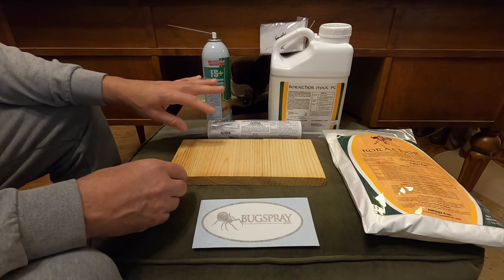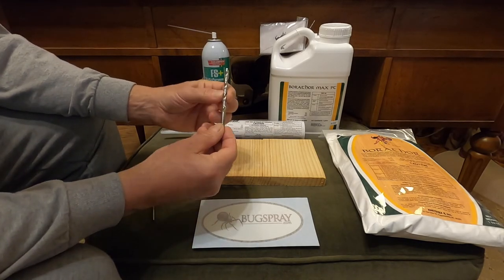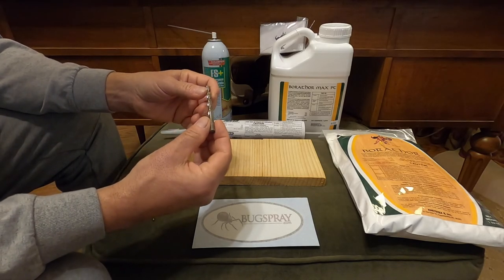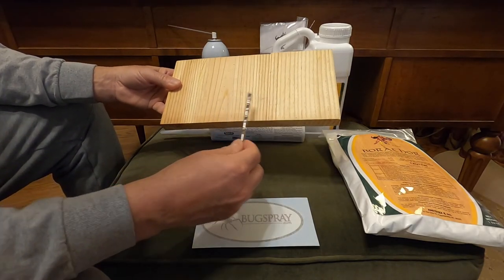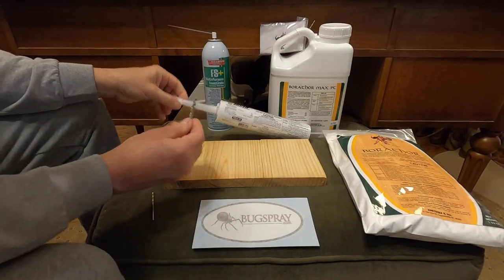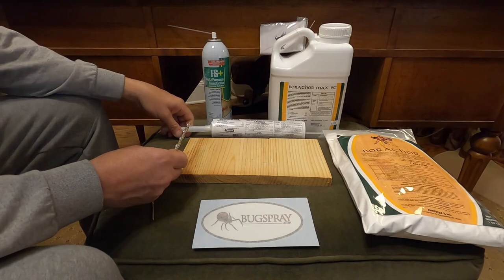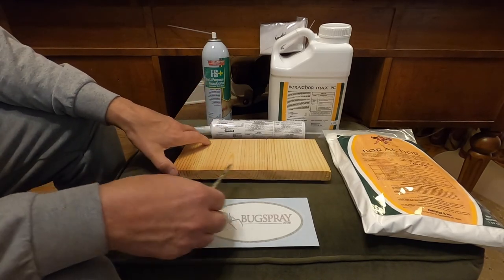The gel is applied with a caulking gun and is very gooey like silicone. You'll need a hole at least three-eighths of an inch thick — a relatively large hole — and you'll want to drill holes about every four inches apart, so three to four holes per 12 inches of wood. Once the holes are created, inject the gel and then cap off the hole so the product stays in and permeates over time throughout the wood grain. It gives lateral coverage so you can treat pieces of wood with properly placed holes.